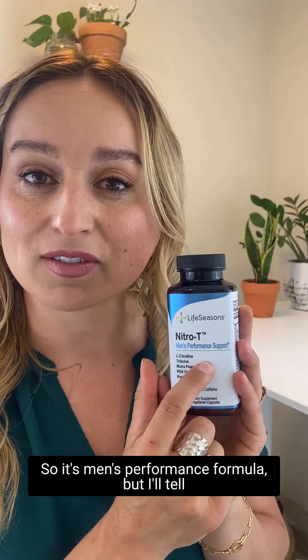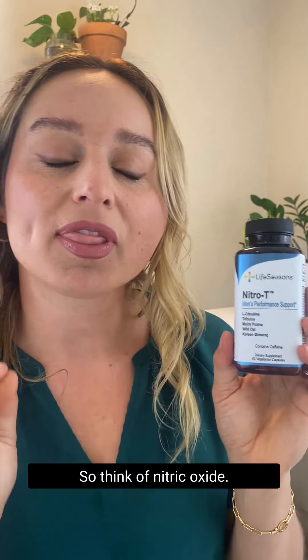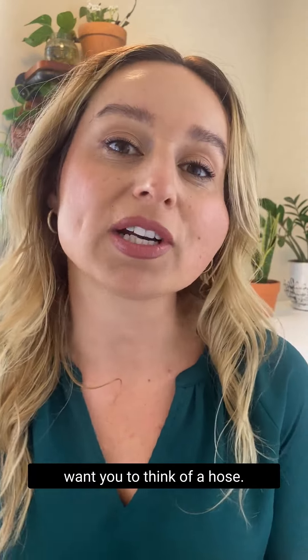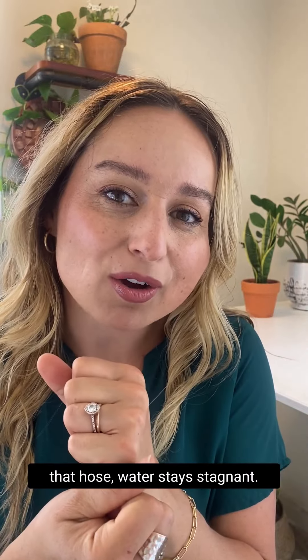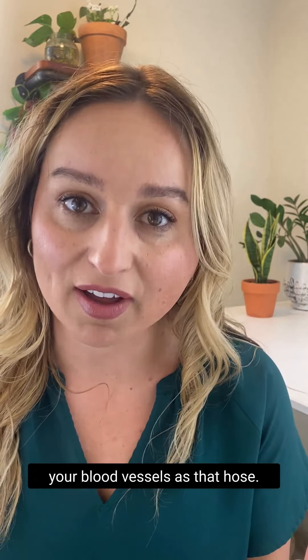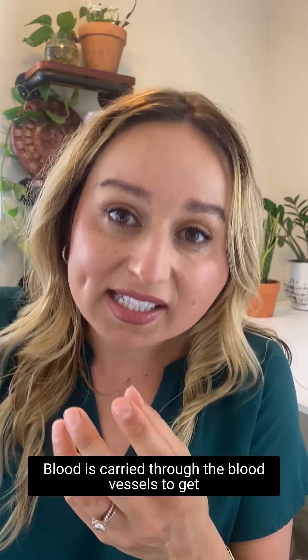The second formulation is going to be Nitro-T. Nitro-T is one of my favorites. It's a men's performance formula, but I'll tell you why women can also take it. Think of nitric oxide — it's a gas that vasodilates our blood vessels. The best way to explain it is to think of a hose. A hose carries water to nourish the flowers and help them blossom and thrive. But if there's a kink in that hose, water stays stagnant, it doesn't go anywhere, and flowers eventually wilt and die. Think of your blood vessels as that hose.